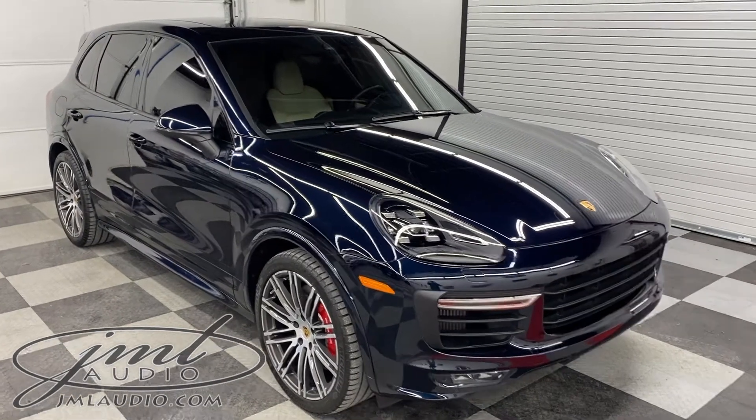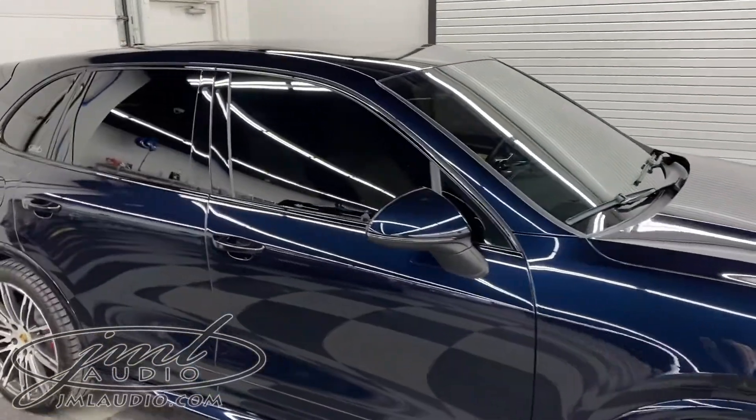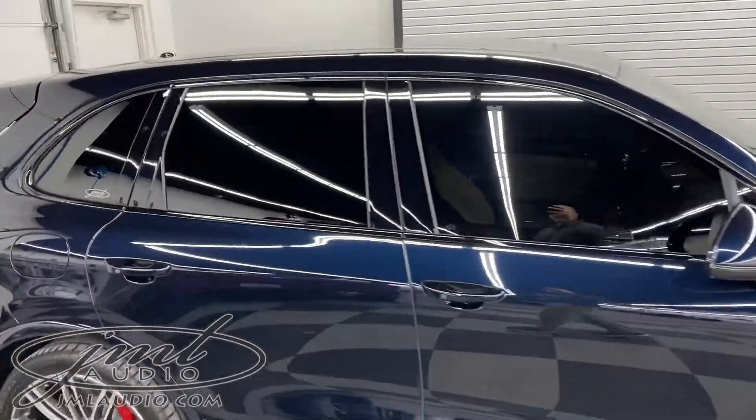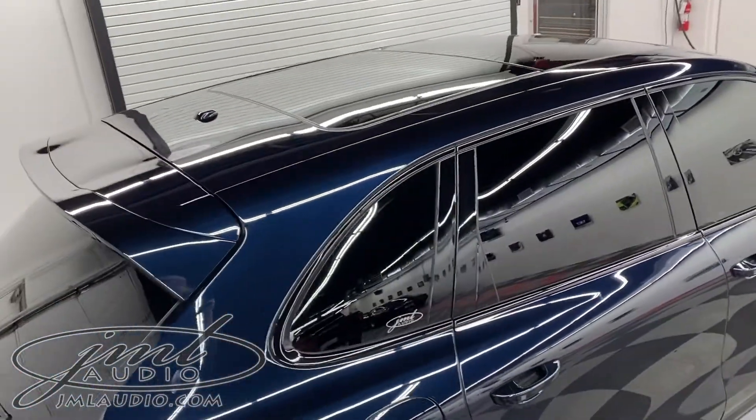A number of different enhancements to it, starting with the glass. We did a level 2 heat reflective on the windshield, followed by a level 5 on the sides and rear, and a level 5 on the dual panoramic sunroofs.